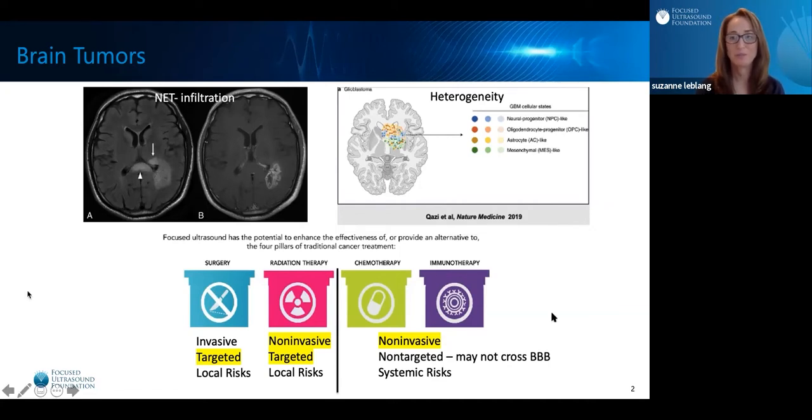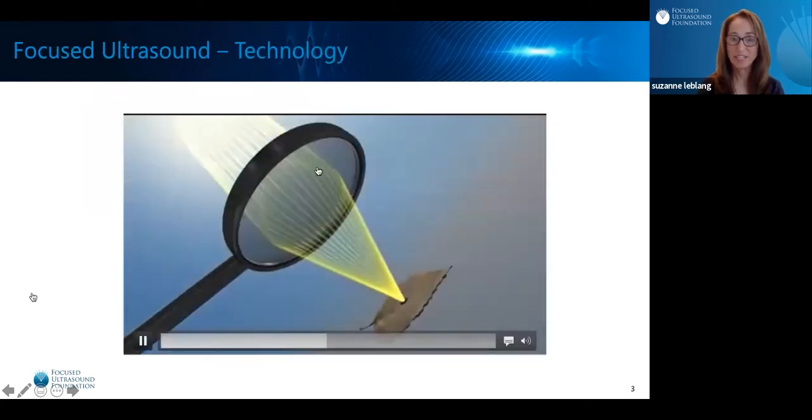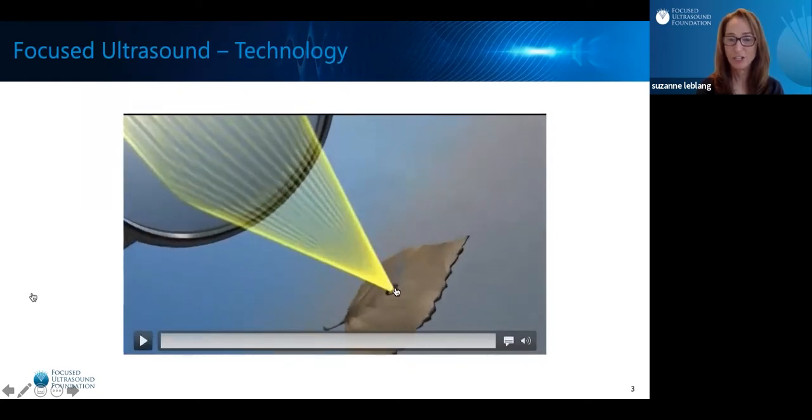So how can Focused Ultrasound help? Well, it's like taking a magnifying glass out in the sun and making the sun's rays converge at a focal spot on the leaf and make it catch on fire. Focused Ultrasound is the same thing — we can make the beam converge at a focal spot and do many different bioeffects at that focal point.